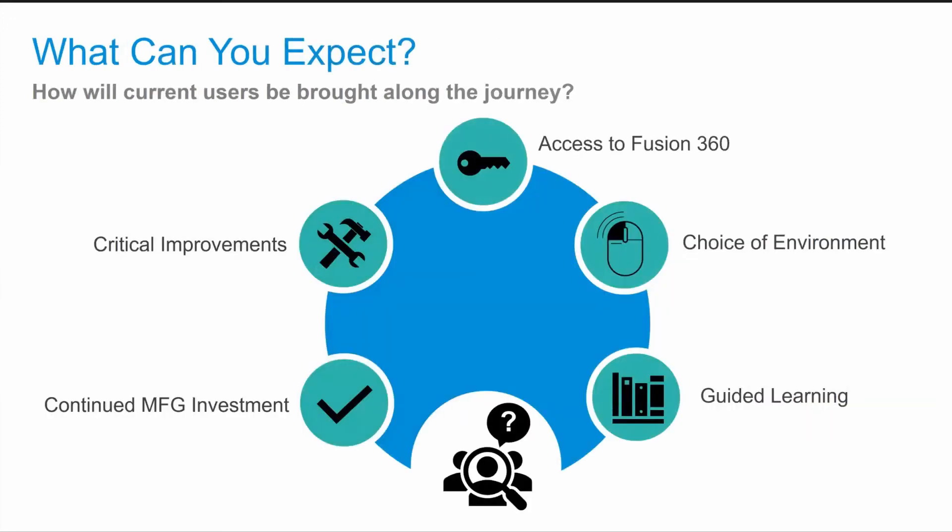What about you as a current customer? How will you be brought along this journey? Where will you continue to access the workflows and the current environment you're used to, and gain access to the new platform as it grows? We're going to continue our investment in our manufacturing technologies to keep our solutions best in class, and continue to add improvements that will address critical needs and user experiences. You'll get additional access to Fusion 360 and the new expanded workflows, and continued access to the environment you're using now, whilst providing you with the choice to access the new technology available in Fusion 360 — with a guided experience to help you learn the features and benefits of the next-generation workflows. The reality is you get the best of both worlds and a pathway to the future of manufacturing.